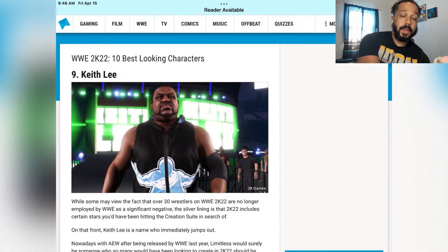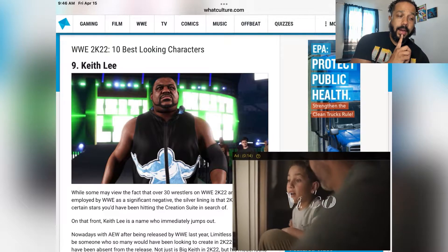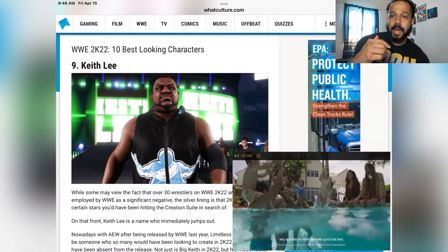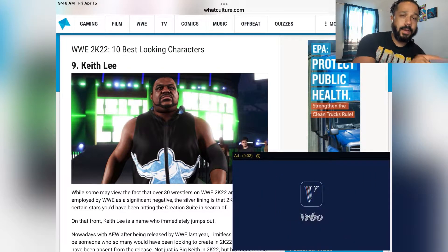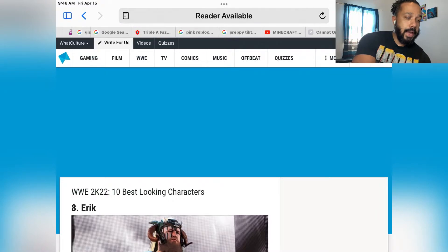Next we got Keith Lee. This Keith Lee looks better than the one from 2K20. It's a shame that he was released, but I'm so glad he's still in the game and we're able to play as this character. Keith Lee at number nine, looking real good.